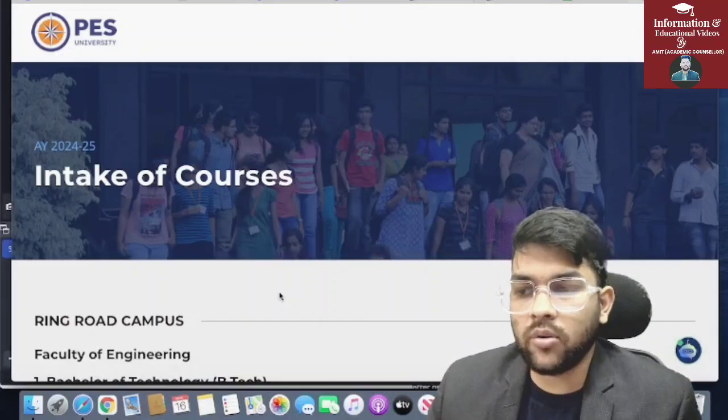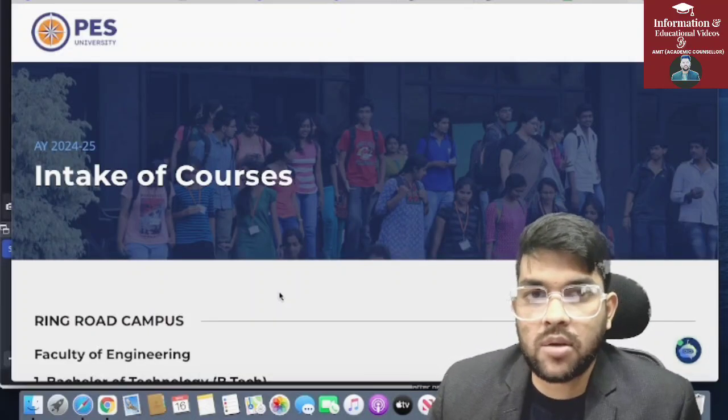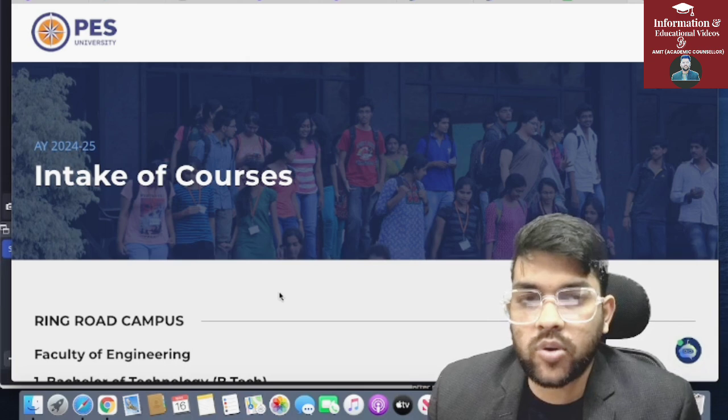Hi friend, this is Amit. As you all are looking for Pace University counselling, the Pace Set results have been announced today and you have got the rank.